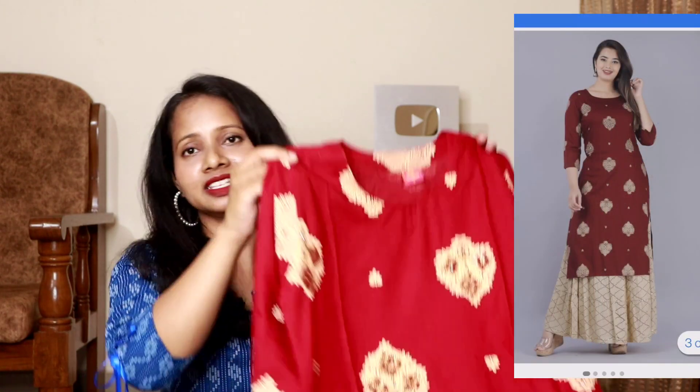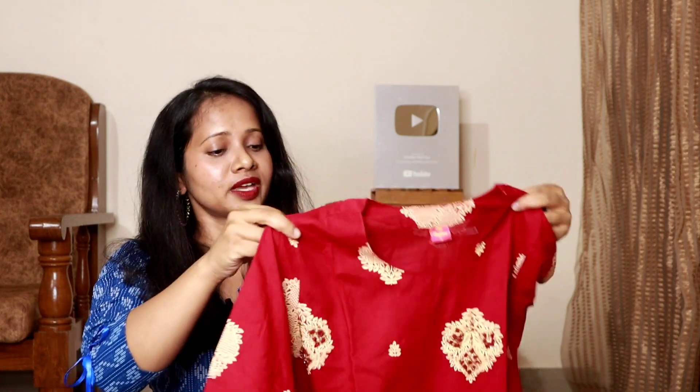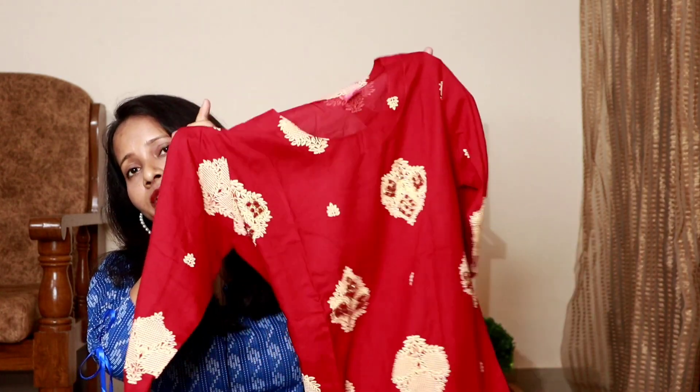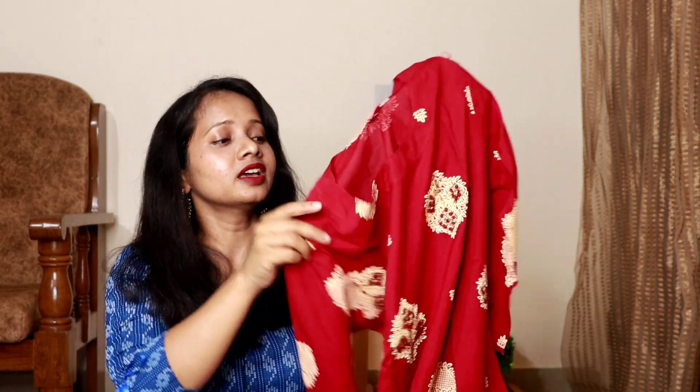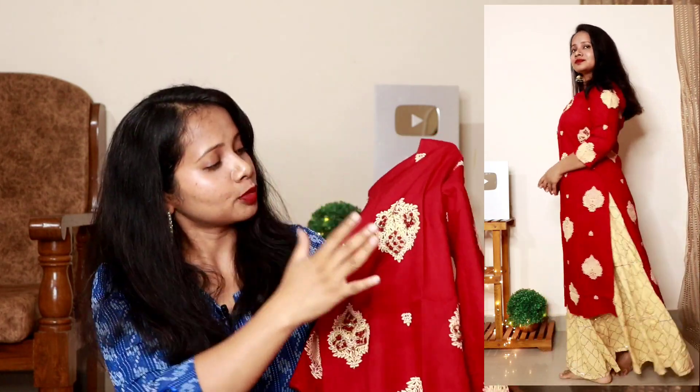First of all, I am going to start with my kurta and skirt set. Let's talk about the kurta first. You will get a rayon fabric, which I bought in size S. This is a foil print — a beautiful golden color foil print. You will get these prints in front and back, same on the three-quarter sleeves. The fitting is very good and very beautiful. You also get sequence work and bead work in the flowers.